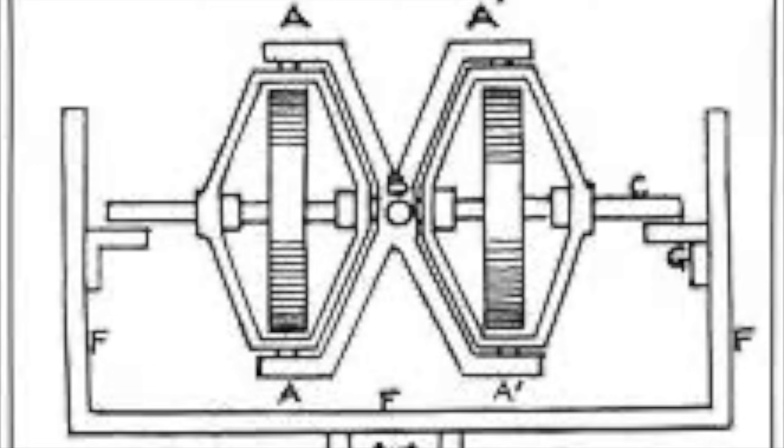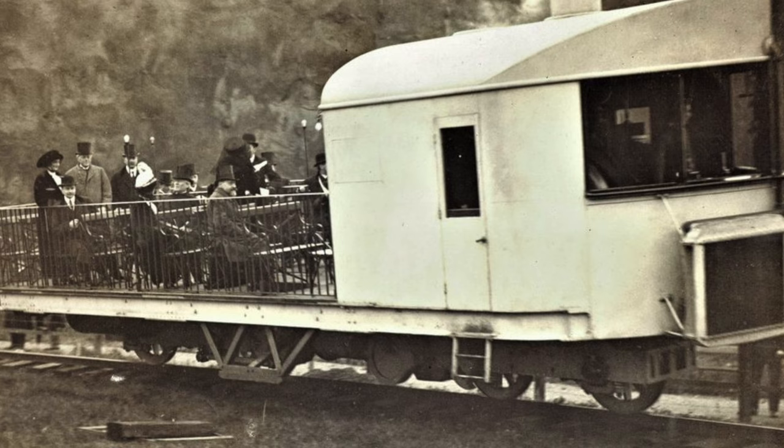A gyroscope is essentially a spinning weight, and in this case the rotation of the weight would be used to prevent the vehicle from just falling over.